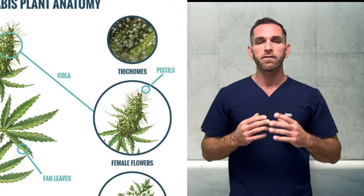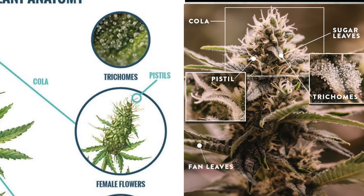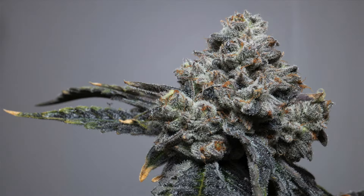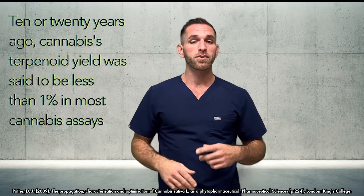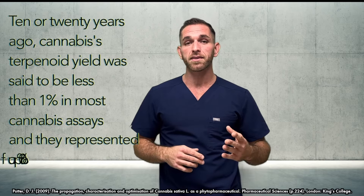Terpenoids as well as cannabinoids are synthesized within secretory cells inside glandular trichomes. Glandular trichomes are most highly concentrated in the flower of the unfertilized female cannabis plant, just prior to senescence or the end of its life cycle. That's why we use the bud or the flower — that's where the most trichomes are and where we get the medical benefits. About 10 or 20 years ago, cannabis's terpenoid yield was said to be less than one percent in most cannabis assays.